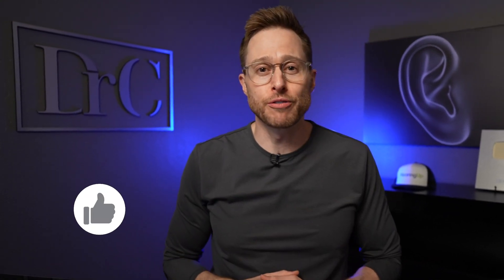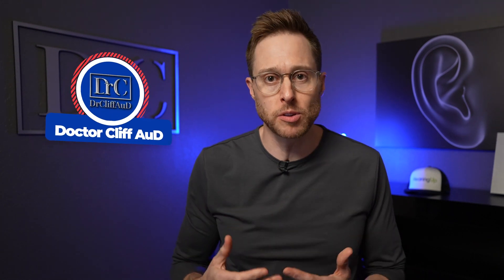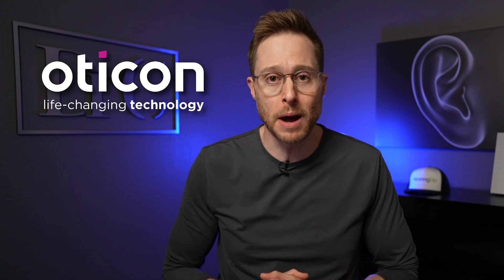So I'm going to take you on a brief trip down memory lane to explain exactly where we've come from with the use of artificial intelligence and share with you some pretty exciting news about where we're at today. If you could click the like button and subscribe to the channel with notifications turned on, that ensures you never miss one of my newly released videos. A huge shout out to Oticon for sponsoring today's video — more on them in a little bit.